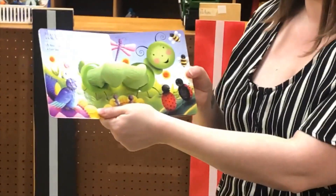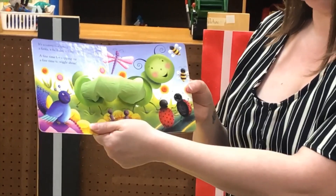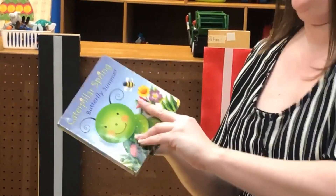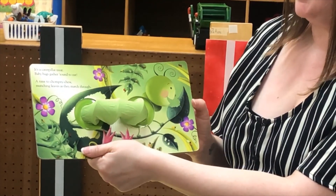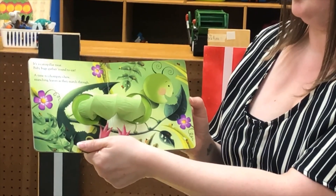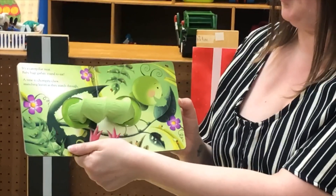It's a caterpillar spring. A fiesta. A field day. A flame. A fine time for stepping out. A fine time to wiggle about. It's a caterpillar tree. Baby bugs gather around to eat. A time to chompity-choo munching leaves as they march through.